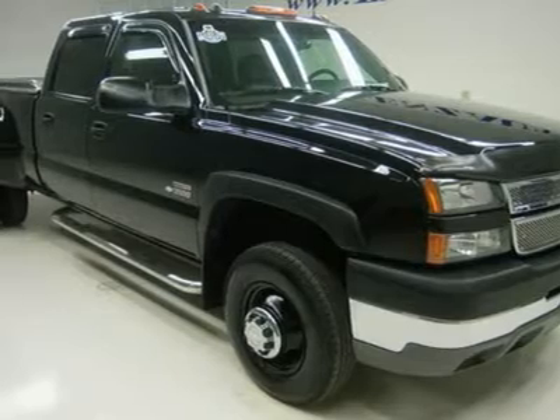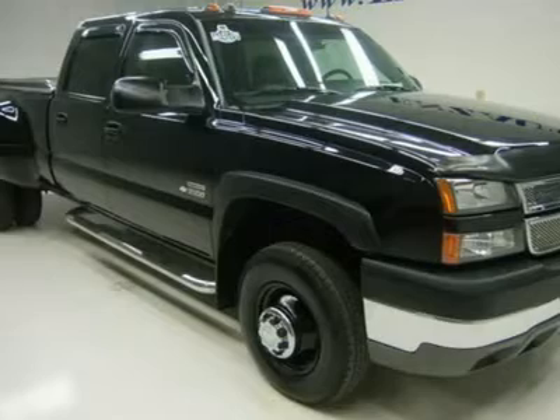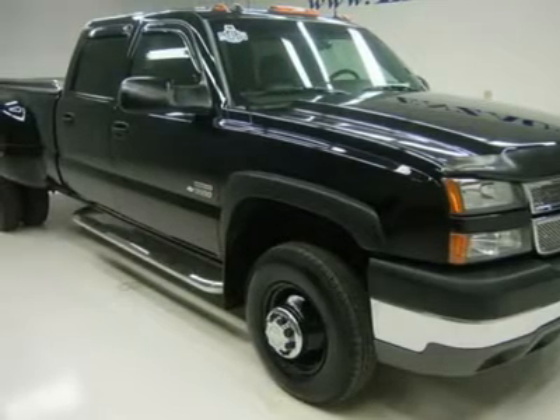Factory TV and DVD rear entertainment system with DVD player, dual power heated seats, charcoal leather seats, captain's chairs, memory driver's seat.